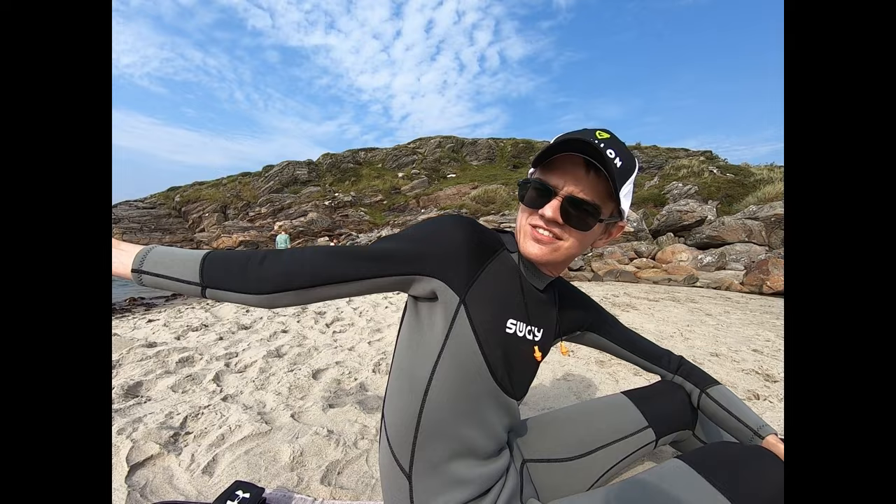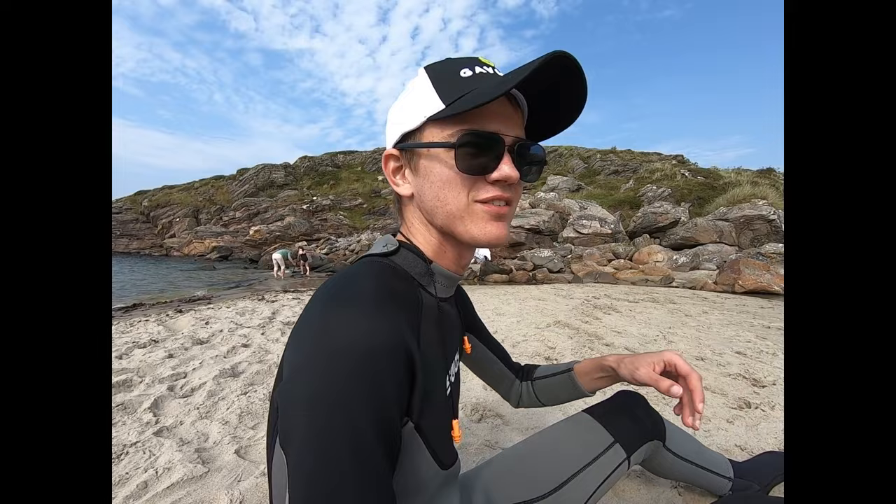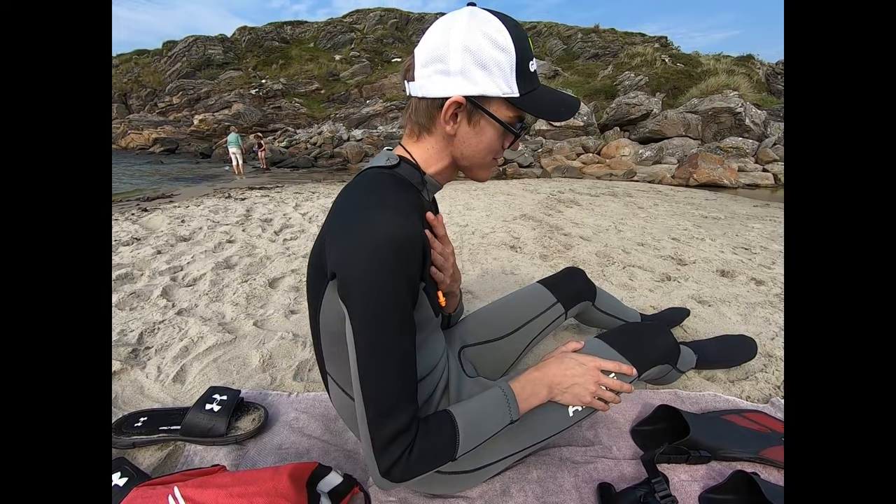We're back here at Vigdelstranden today to show you where we're at. We're getting ready to go underwater, but I'll show you some things first. This is a wetsuit — it's a 3mm thick wetsuit.